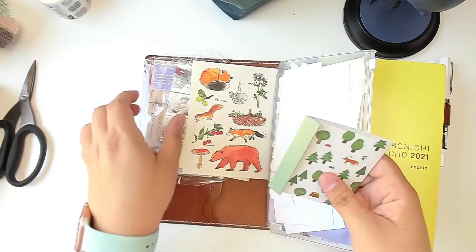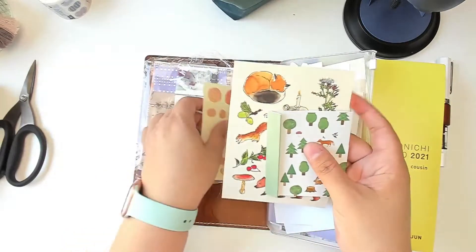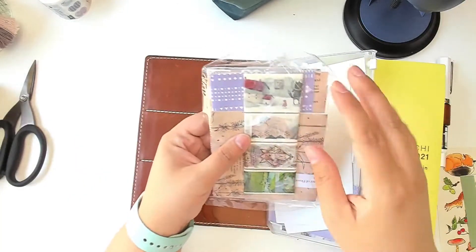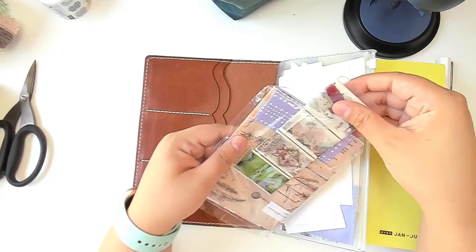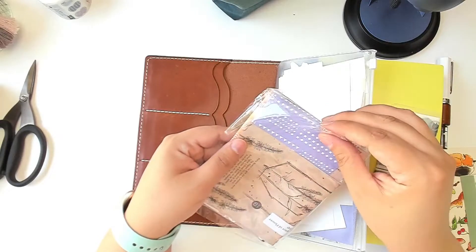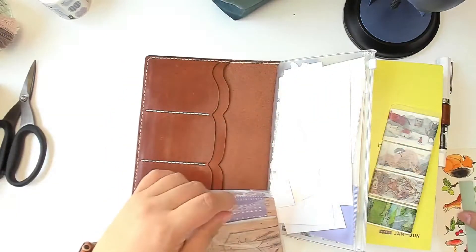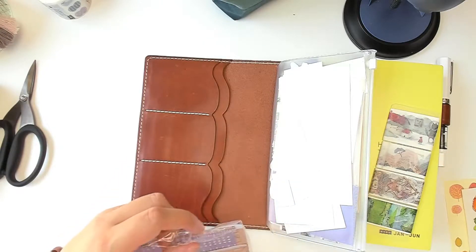In here I have another washi card, and then I have some random papers to collage with so that I can actually do a little bit of collaging.